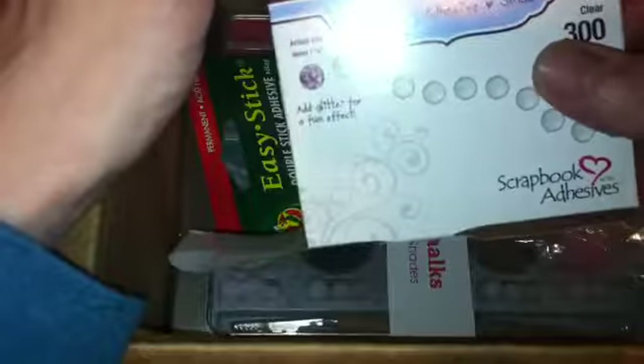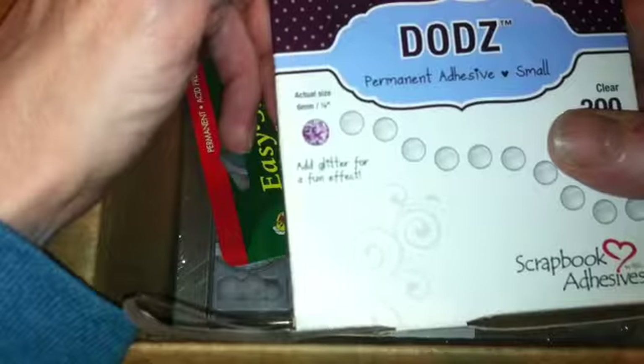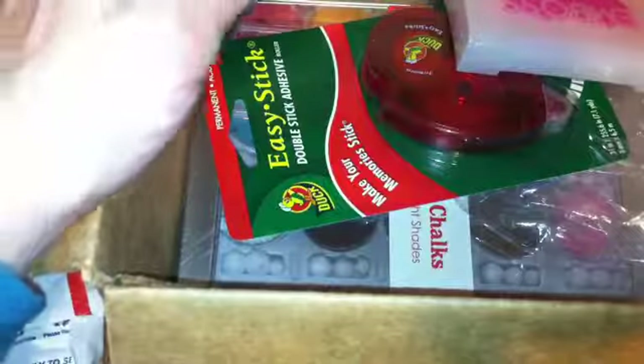These are some adhesive dots — I wanted small ones, and these are the one-fourth inch dots. I got those and I did their dollar ninety-nine flat rate shipping.